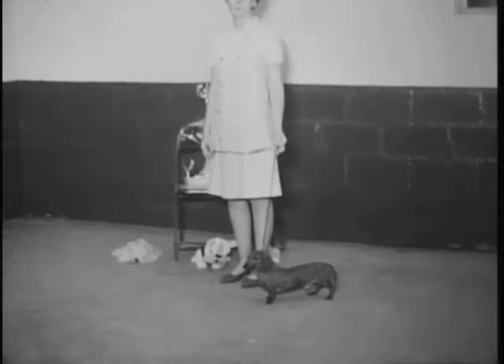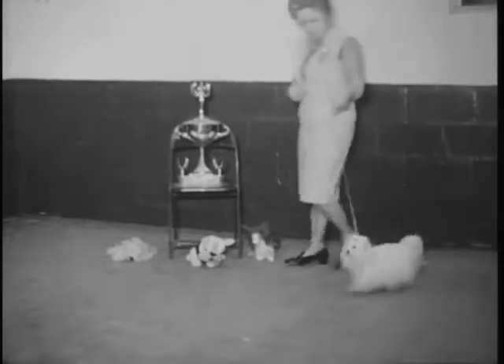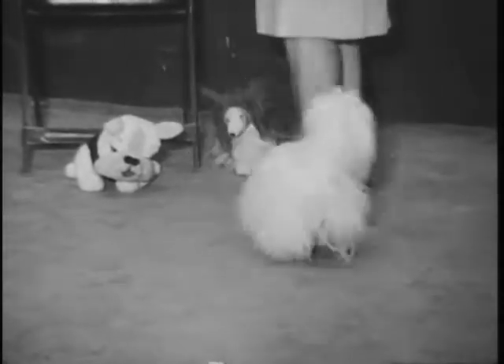Coming into your picture now is Margaret Simmons and her Maltese. This is a toy breed and they're beautiful little animals, and as the name signifies, they're toys.